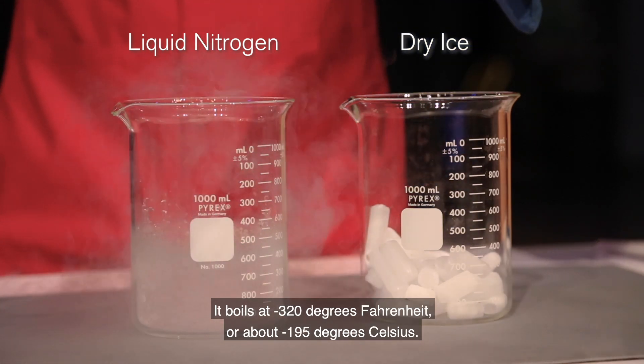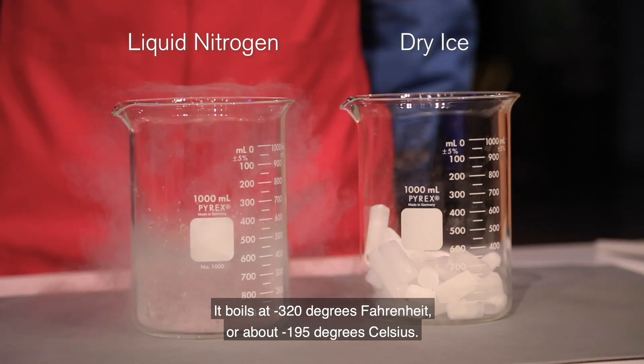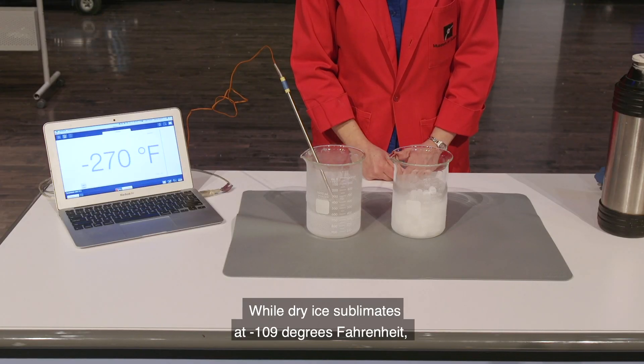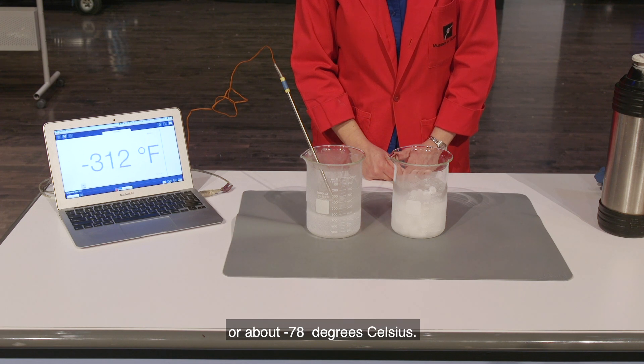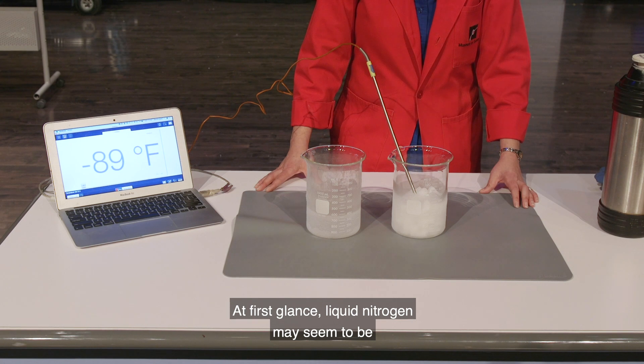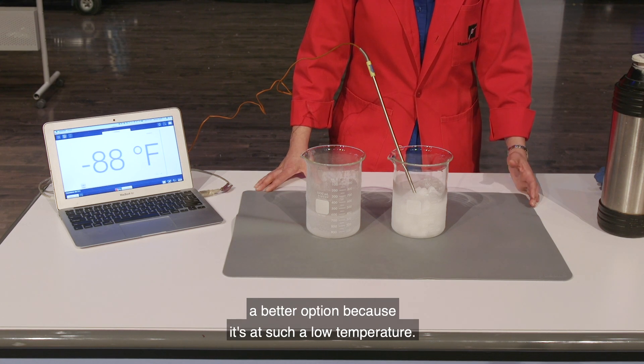Liquid nitrogen is at a much lower temperature than dry ice. It boils at negative 320 degrees Fahrenheit, or about negative 195 degrees Celsius, while dry ice sublimates at negative 109 degrees Fahrenheit, or about negative 78 degrees Celsius. At first glance, liquid nitrogen may seem to be a better option because it's at such a low temperature.